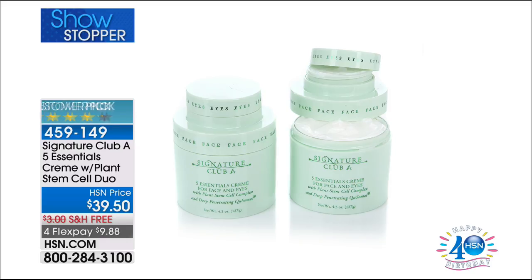This is the iconic, best-selling five essentials. On HSN.com, it's a huge customer pick. Powerful anti-aging ingredients, not only for the face — you've got that piggyback jar that has the eye serum with those Q-Somes. Adrienne is going to talk about the technology and the ingredients, how it's evolved over 23 years. These are all your essentials to brighten, firm, tighten, moisturize. Item number 459-149.